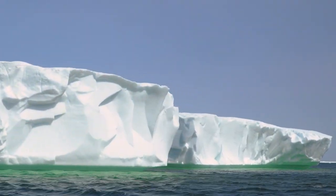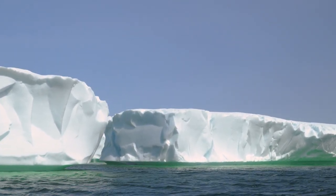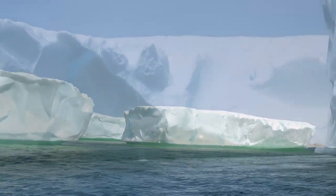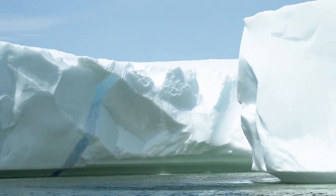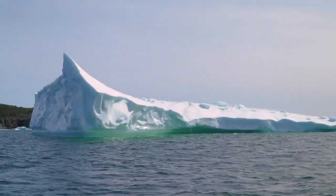Behold — the true magnitude of these icebergs becomes apparent as we approach one of nature's most awe-inspiring creations. The sheer size and jagged edges leave us in awe, reminding us of the immense power and beauty that Mother Nature possesses.